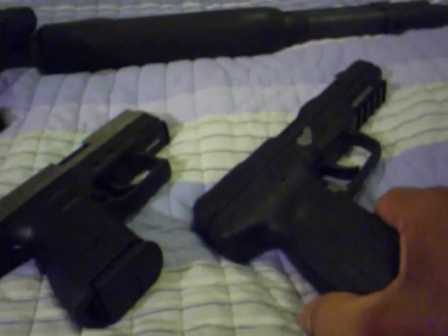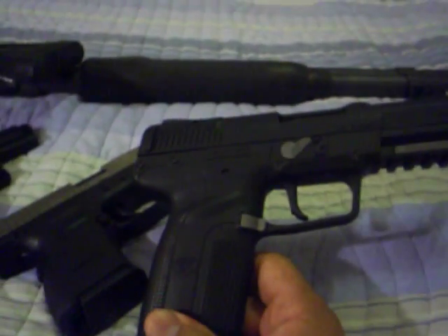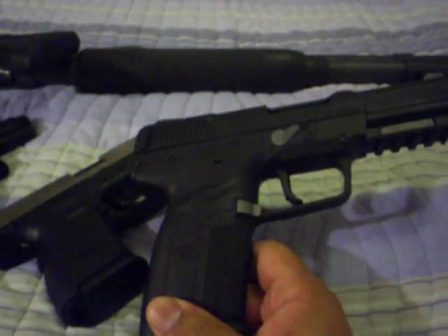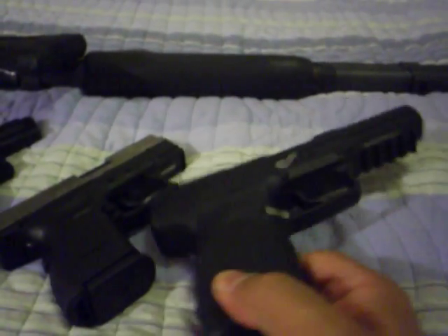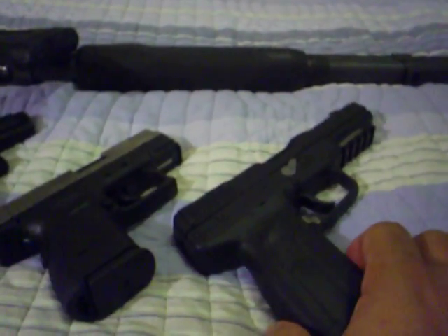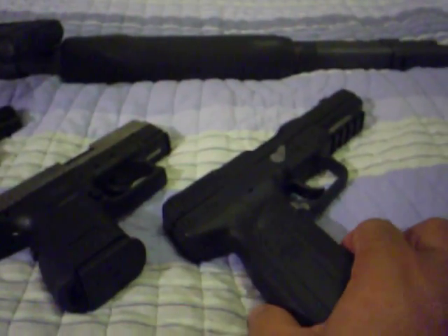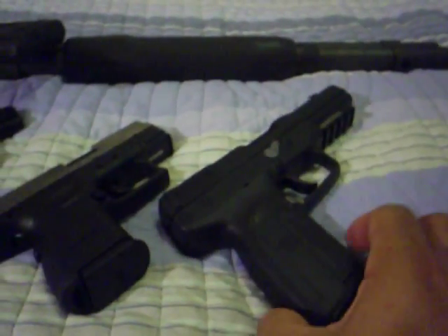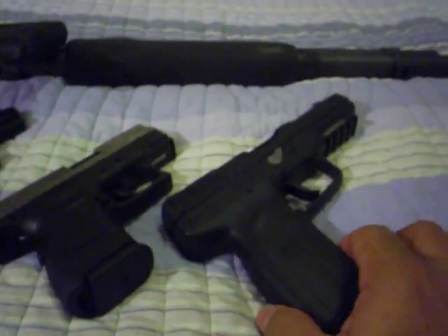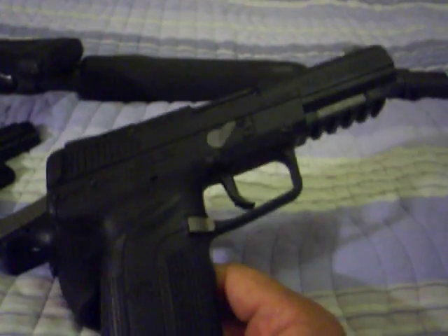And then last here, we have the FN-57. This goes through anything — 2,000 feet per second, great for distance and penetrating Kevlar, if criminals have Kevlar, like in the North Hollywood shootout. So this would have done the trick. This runs about over $1,000, but it's worth it.